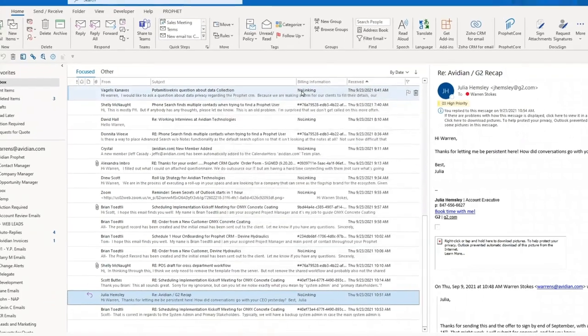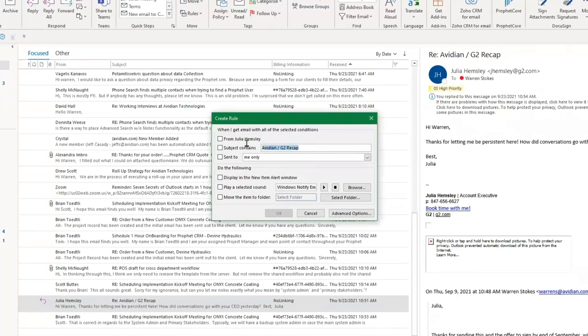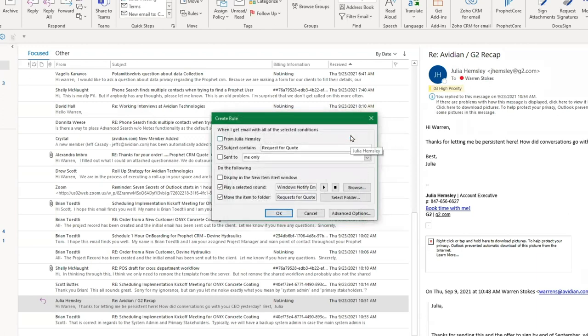Why don't we create a new rule? This rule is going to be called Request for Quote. I go into Rules and Create a Rule, and we're going to call that 'request for quote.' All I really want is if the subject contains 'request for quote,' I want it to do certain things — maybe play a sound, display an alert, or most importantly, move the item into a folder. I have a folder called Request for Quotes, so I just create the rule. Now I've created the rule that says any email with 'request for quote' in the subject line is going to be routed to that folder, which I have over here in my favorites.